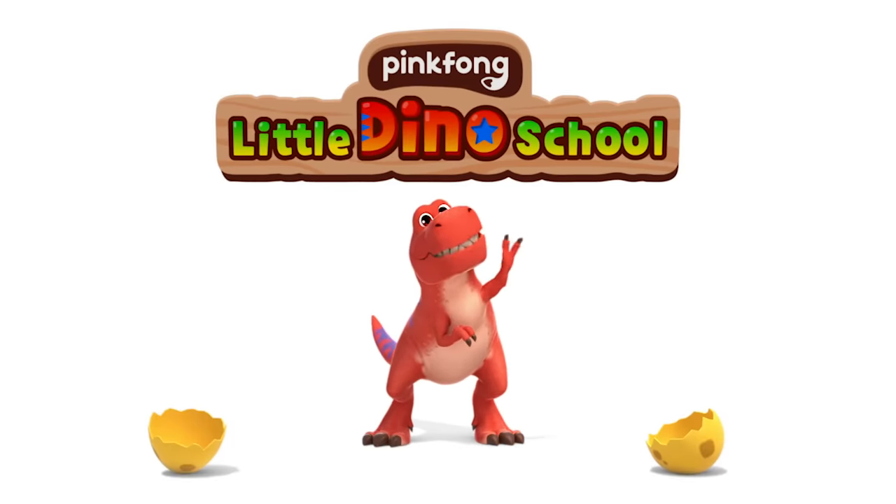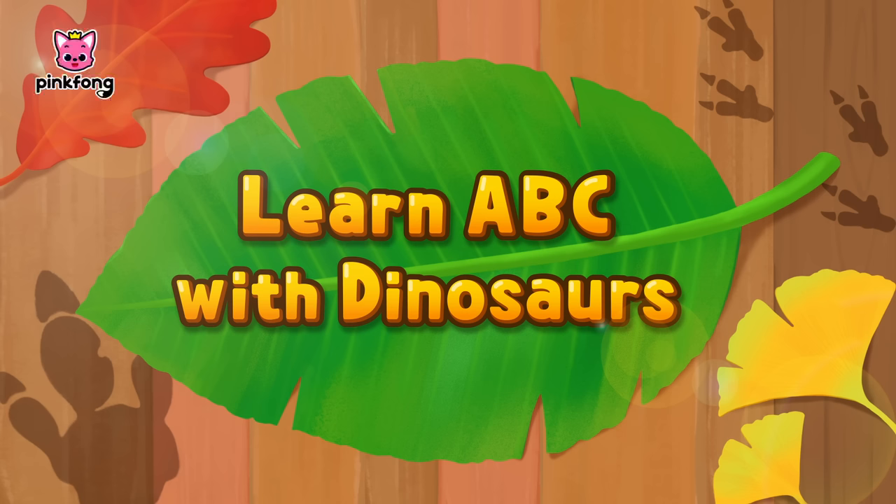Pinkfong Little Dino School. Learn A, B, C with dinosaurs.